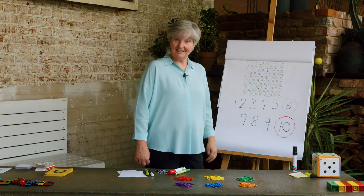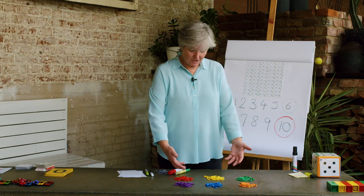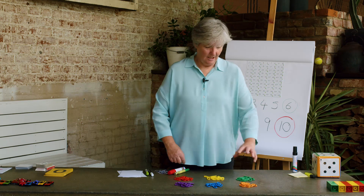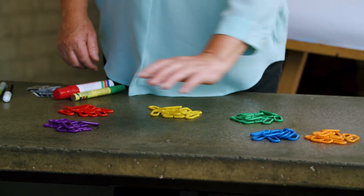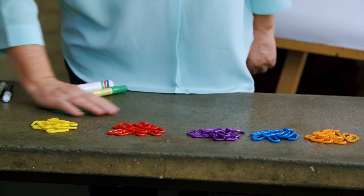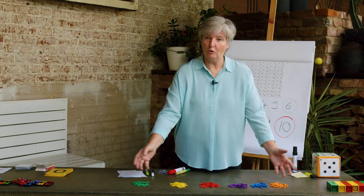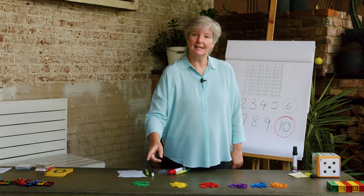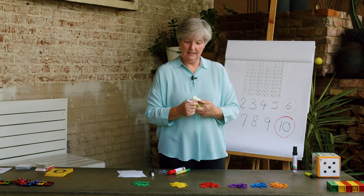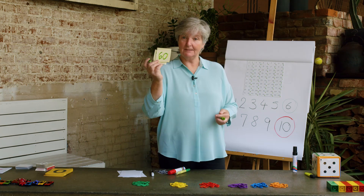Can you count in 10s now? Counting in 10s can be very quick, and it's very handy when you've got lots and lots of things to count. Look at my paper clips here — I had so many of them, I thought it would be easier if I made them into groups of 10. Now I can count: 10, 20, 30, 40, 50, 60. My total is 60. Could you write it down on your post-it note? I have 60 paper clips.